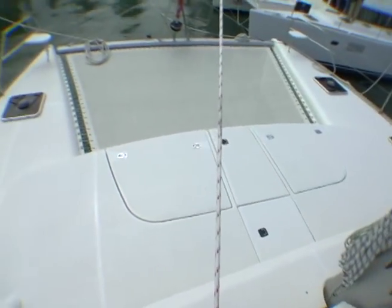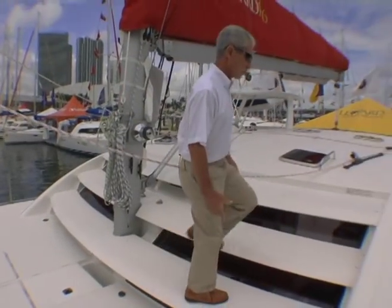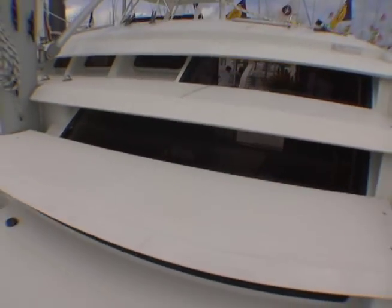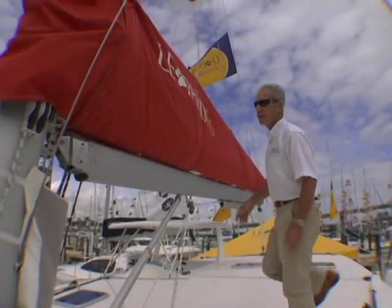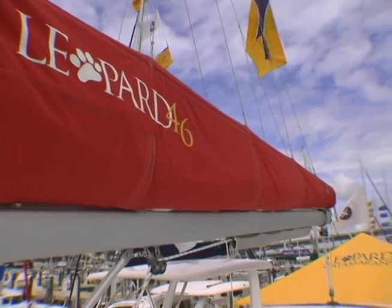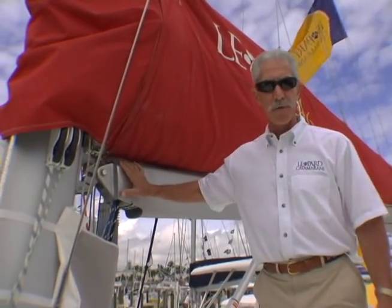The Leopard 46 features large trampolines, extensive decks, and the steps provide easy access to the hardtop and provide shade to the main salon. Another feature of the standard hardtop on the Leopard 46 is an easy handling mainsail, stack pack, and your reef lines right here at the gooseneck.